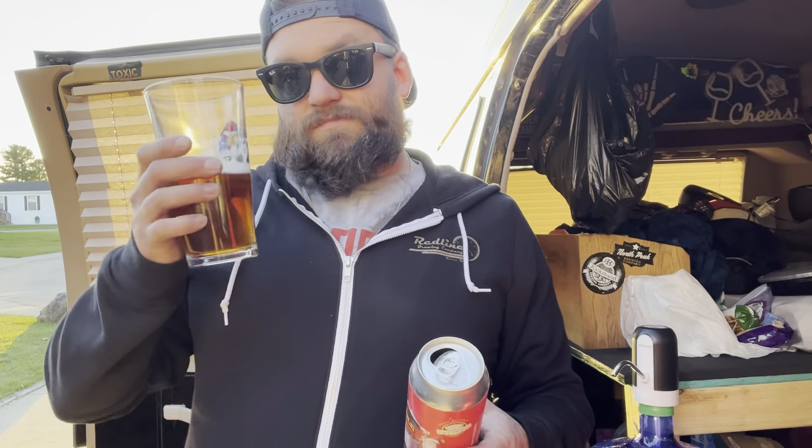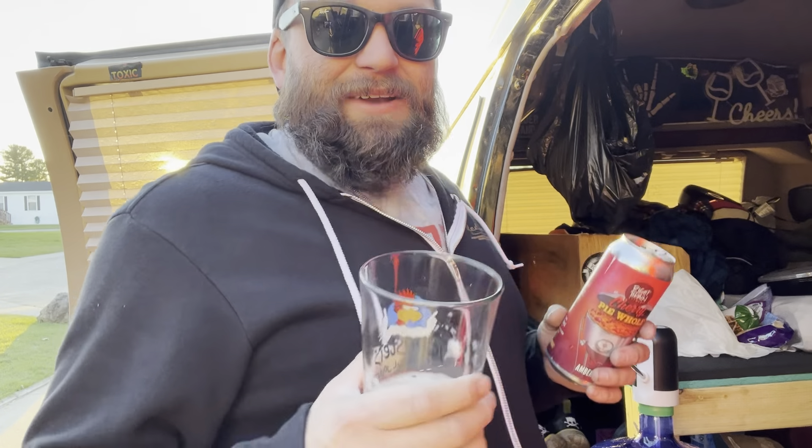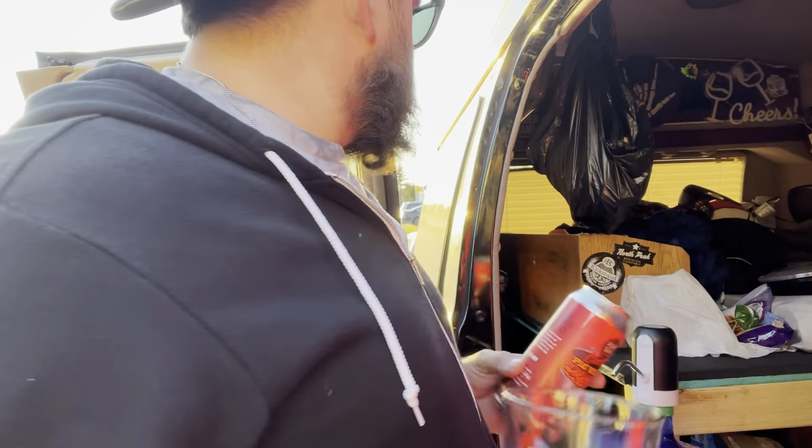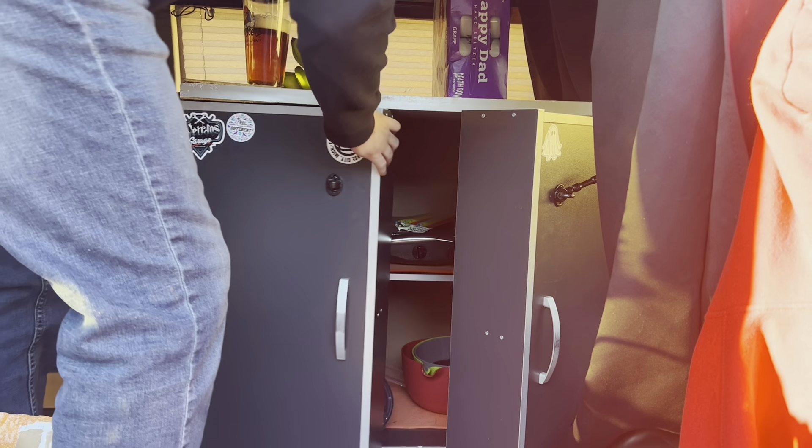It doesn't really have much of a cherry pie taste — it's just a typical amber ale, but it's very smooth and crushable. I gave it a 3.5 out of 5 on Untapped because it says it's brewed with whole pies but you don't really get that flavor — maybe a little on the aftertaste. But let's get to cooking.